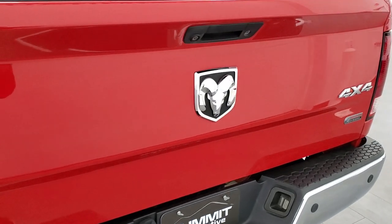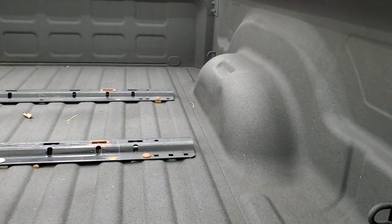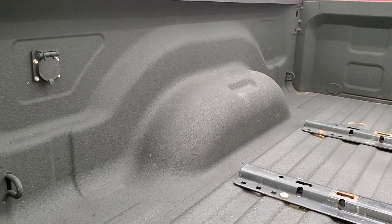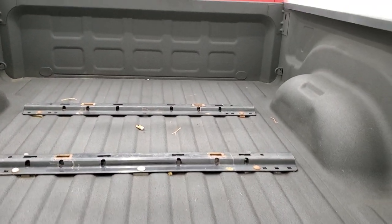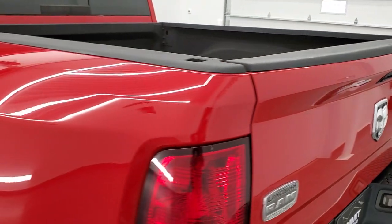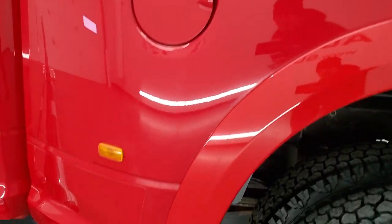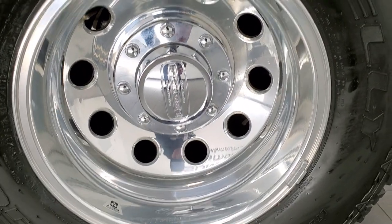The tailgate is in really nice shape — it has the backup camera, locking tailgate, a spray-in bed liner, fifth-wheel bed rails, and a seven-pin wiring connection. The tailgate shuts nice and solidly. Going down the driver's side it is just as clean as the passenger side — no dents or dings on that box — and the back rim is in excellent condition with no scuffs or scrapes.